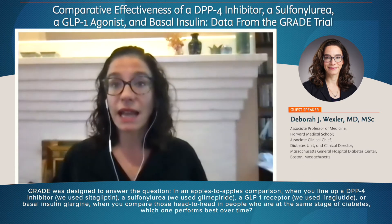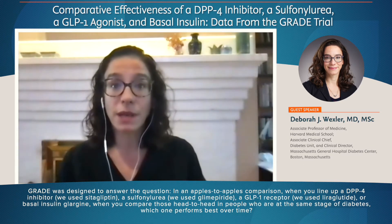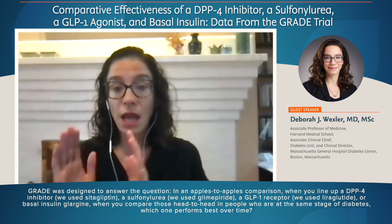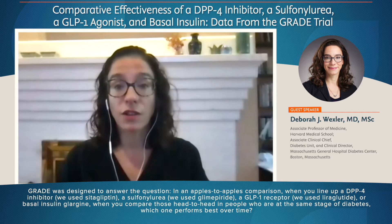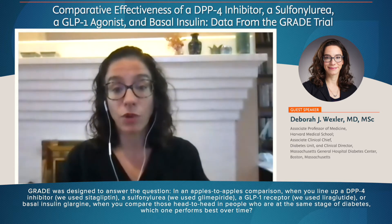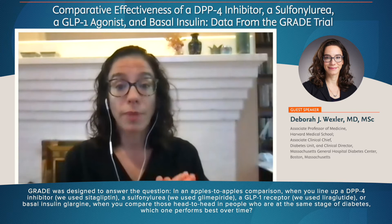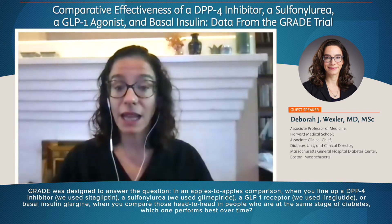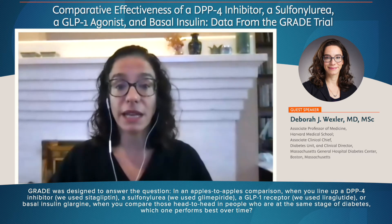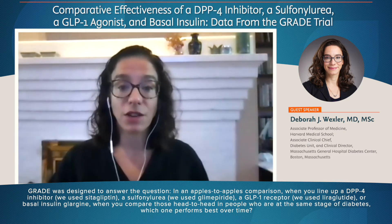So GRADE was designed to answer the question: in an apples-to-apples comparison, when you line up a DPP-4 inhibitor — we used sitagliptin — a sulfonylurea — we used glimepiride — a GLP-1 receptor agonist — we used liraglutide — or basal insulin glargine, when you compare those head-to-head in people who are at the same stage of diabetes, which one performs best over time?